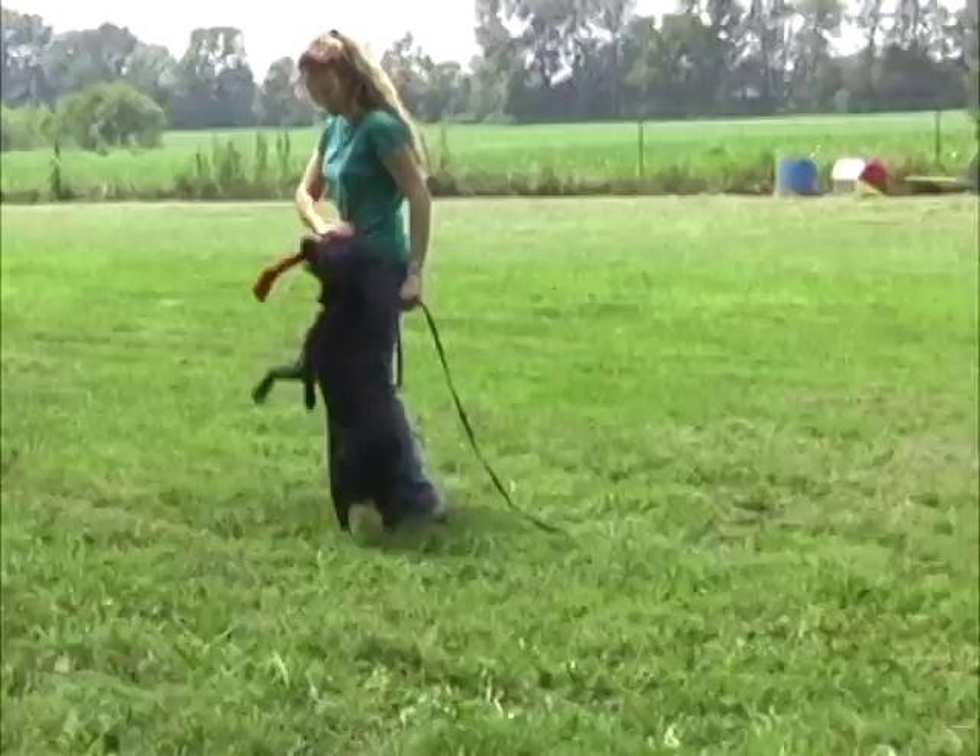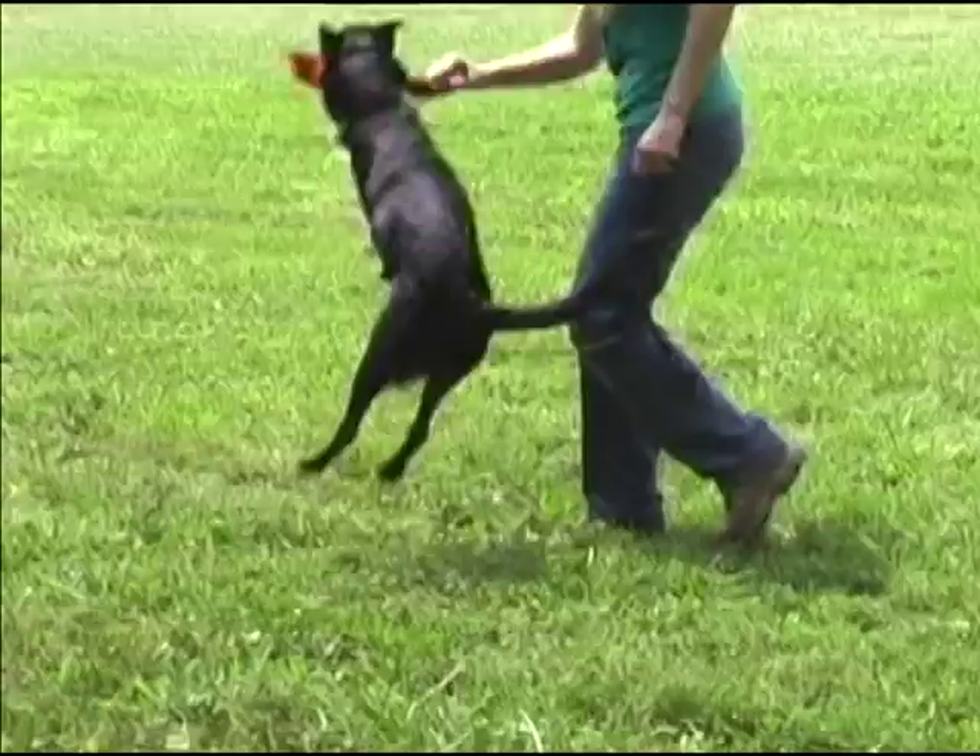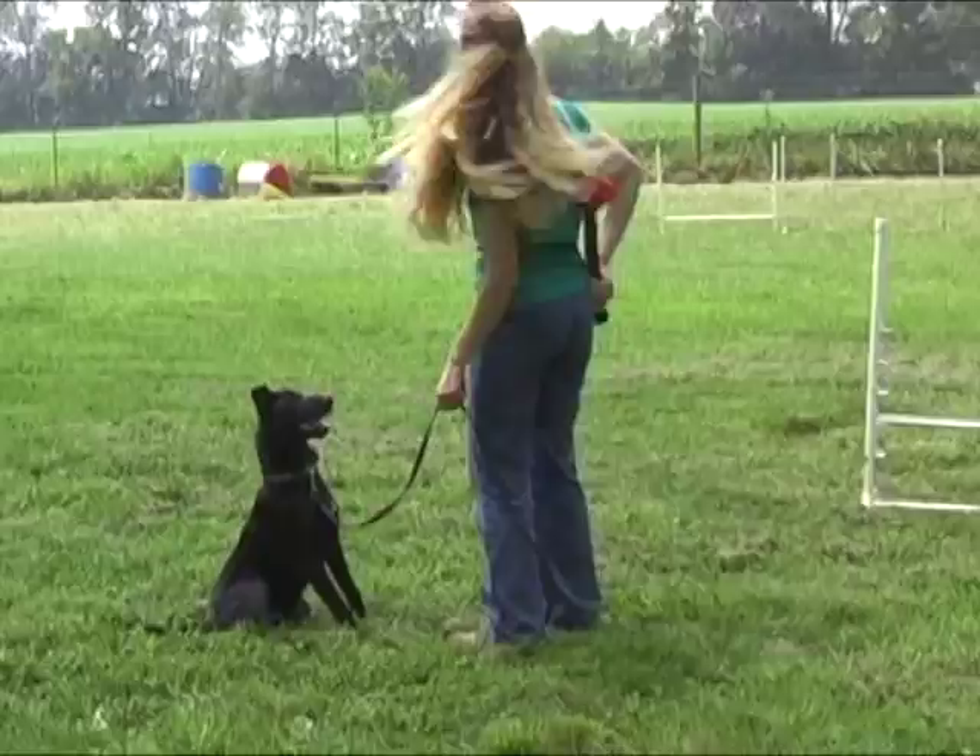Even though it began to rain from a cloudless sky as the humidity became too great for the air, Murphy was enjoying his lesson enough to want to continue. This is a dog who will have no trouble continuing to a high quality, reliable heeling behavior.